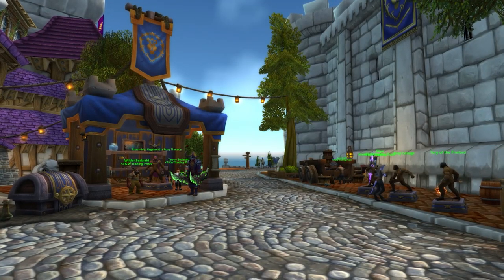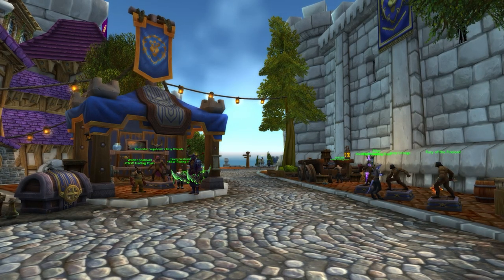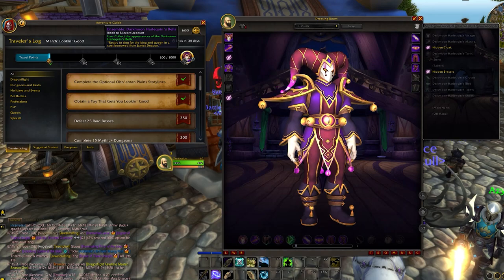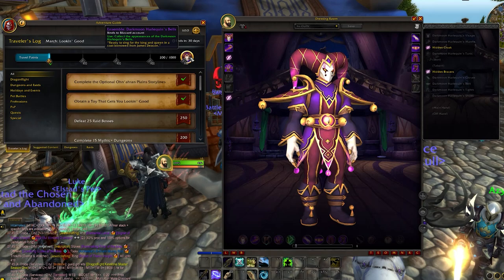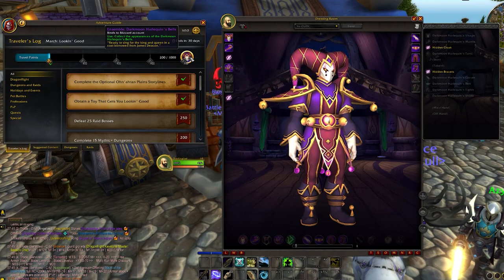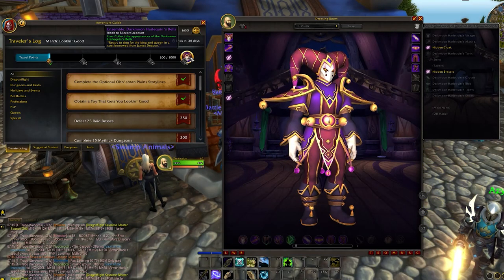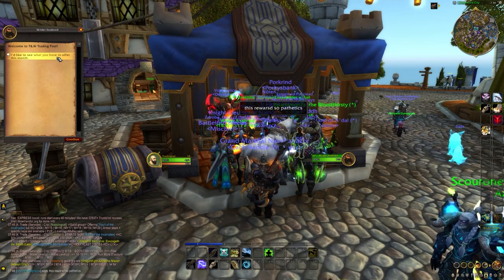A new month is here which means a brand new bunch of items on the trading post. This is our first new month of items since the trading post released. This month's theme is called 'March Looking Good' and the special monthly reward for completing the Traveler's Log is the Ensemble Dark Moon Harlequin Bells. That is a guaranteed bonus reward from completing the Traveler's Log in March.